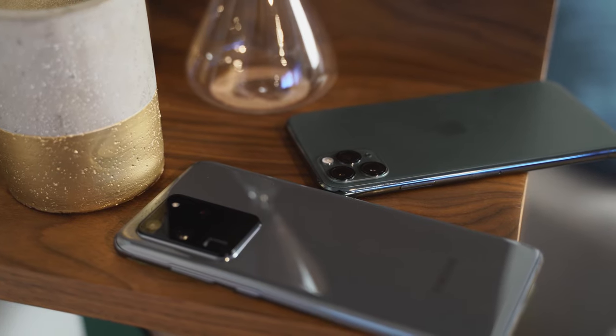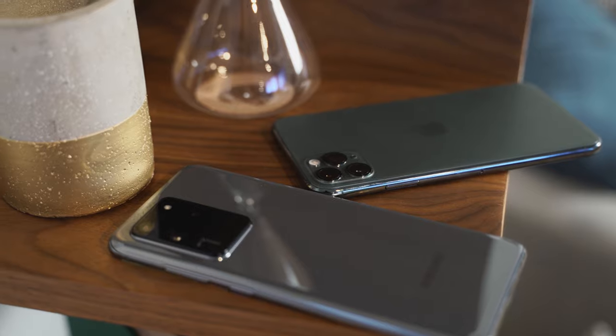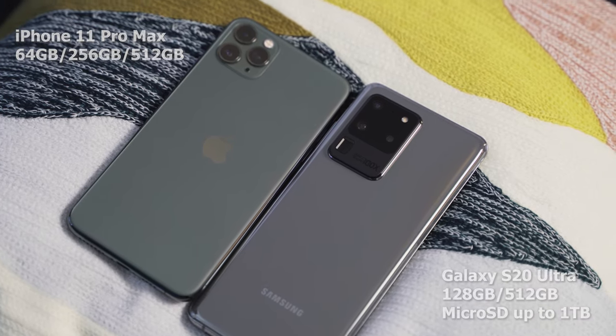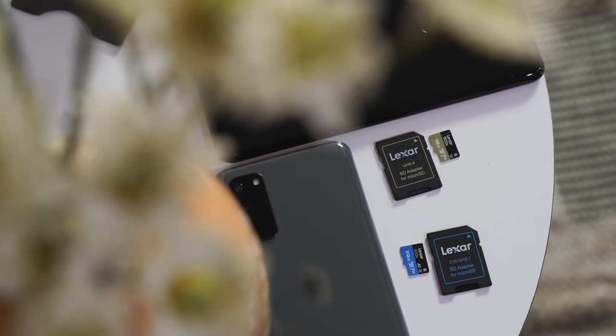In terms of internals, you're looking at 12 gigabytes of RAM starting, and the Ultra goes up to 16 gigabytes of RAM. In terms of storage, this is where it beats the iPhone — iPhone starts at 64GB. This starts at 128, goes up to 512, and you can expand it with a one-terabyte SD card, because it still has an SD card slot. So that part is really cool.